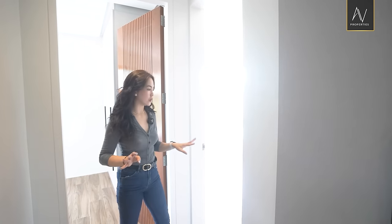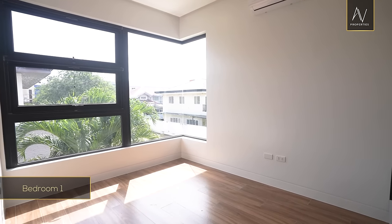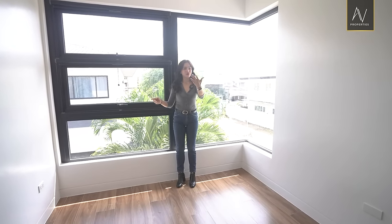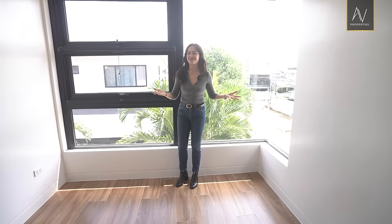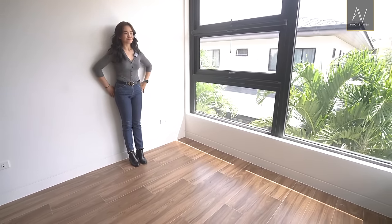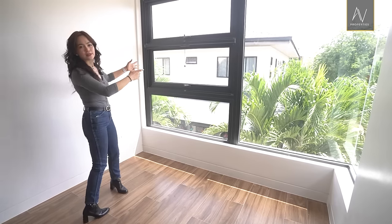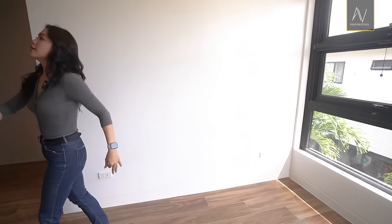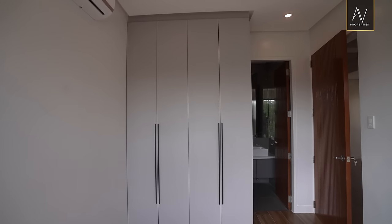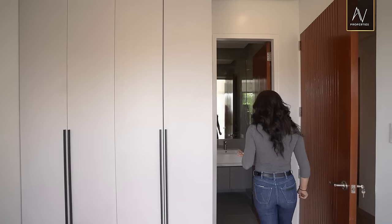There are four bedrooms in all on this level — five if you include the den. Here is your first regular bedroom. It might look a little small on video, but you have to check it out for yourself. You could position your headboard here and enjoy the natural lighting. The orientation faces east, so yes — morning sun! Moving a few steps away, you'll find a floor-to-ceiling built-in closet with a lot of space for your belongings.